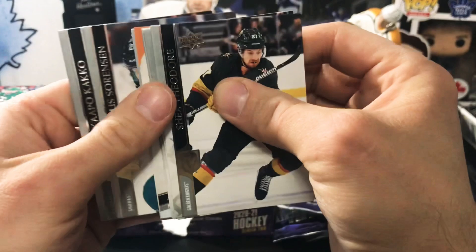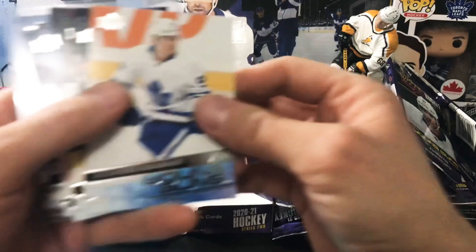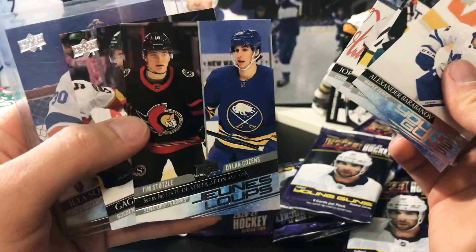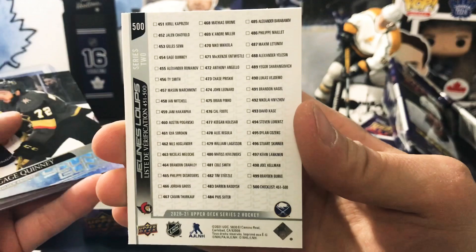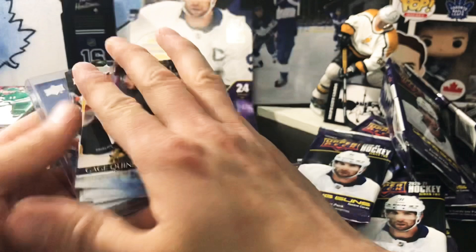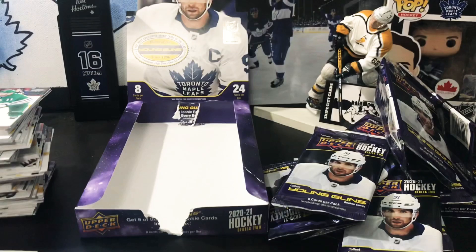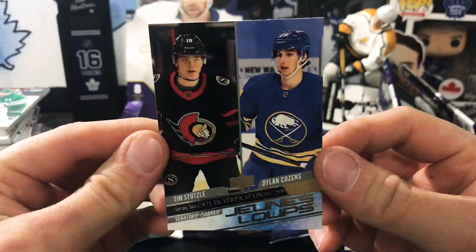Last pack — one more chance at a big Young Guns — we got Maple Leafs' Alexander Barabanov. So our Young Guns summary: Barabanov, Latunov, Hakanpah, Gross, and then the Stutzle-Cousins checklist — wait, this is a French variant! So that's the French card. Stutzle-Cousins French variant checklist, Gauge Quinney, and Ilyas Sorokin. The French variant is probably worth around 15 to 20 bucks.